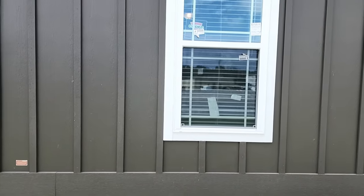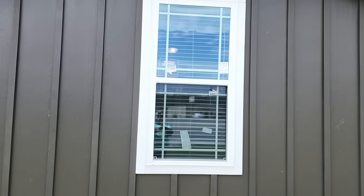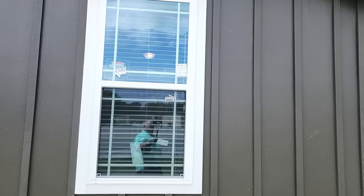As always, Deer Valley has these beautiful windows with grid lines, and plantation-style blinds. It just looks really nice.